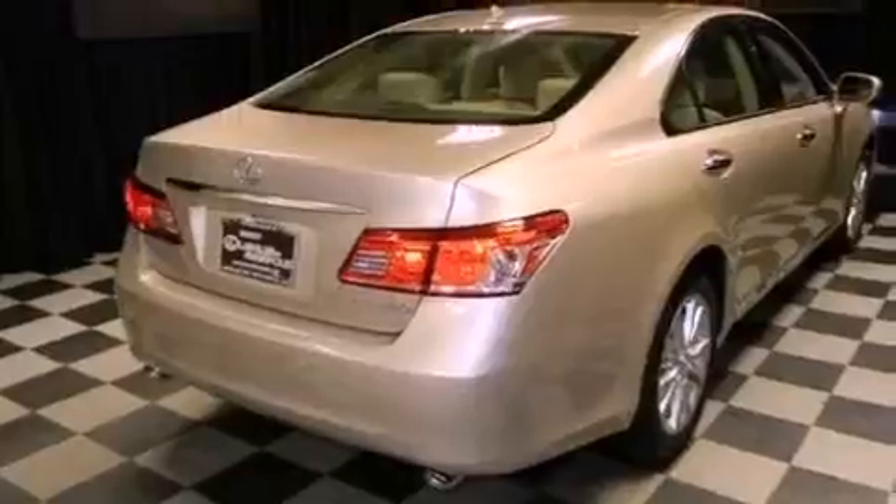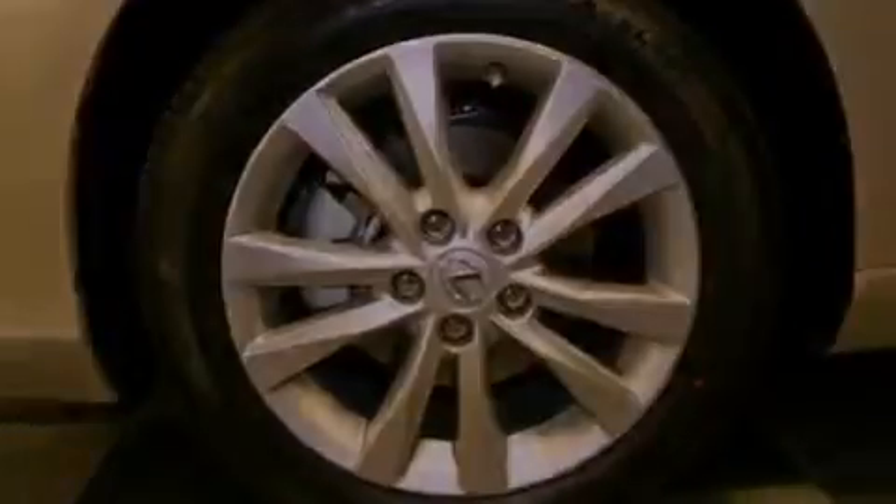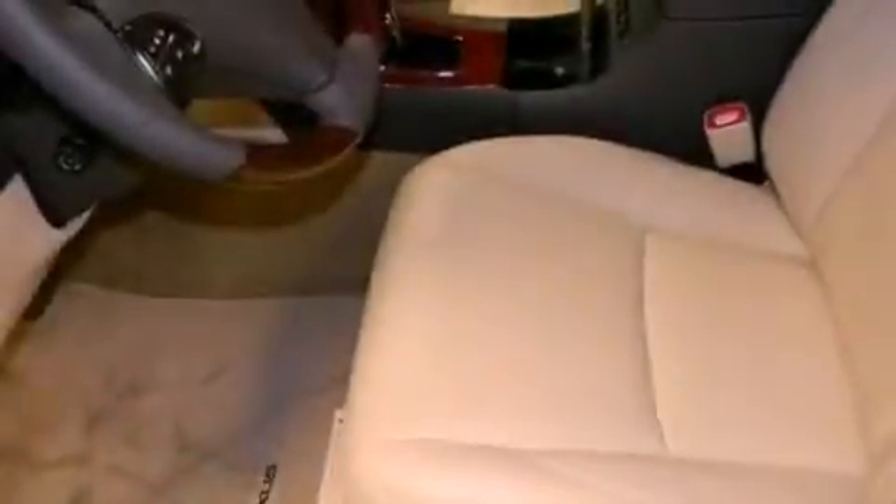The following features are also included: memory settings for the seat positions so you can recall your favorite alignments with the push of one button, dual power seats, cruise control, leather seats, and performance tires.